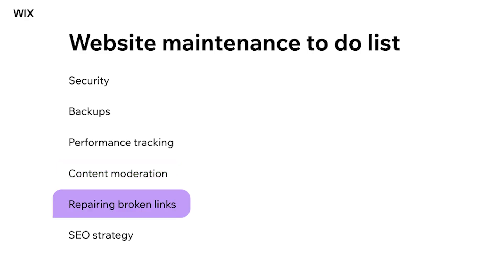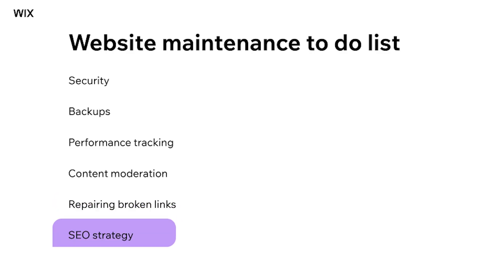Step five: repairing broken links. These are annoying, pesky, and can lead visitors to dead ends, causing them to abandon your website in frustration. Moreover, they're detrimental to your search engine rankings. Luckily, website building platforms like Wix simplify the task of identifying and fixing these broken links. By routinely checking your website for 404 error pages, Wix helps you swiftly identify and correct any outdated or misdirected links. This not only ensures a seamless user experience, but also demonstrates your commitment to maintaining an up-to-date and relevant site.